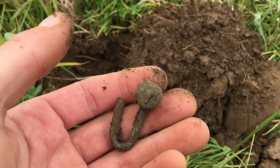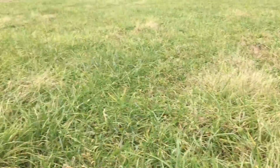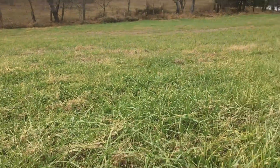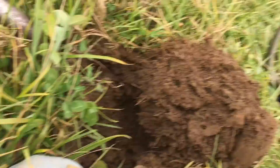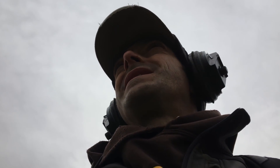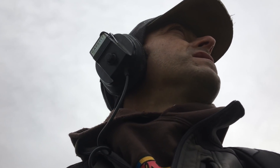Hopefully there'll be some more. A lot of field here to search — it's just having the perseverance to keep walking it today. Relic hunting in a nutshell, I guess, is perseverance and just tracking down the troops, finding the numbers and staying on them. So let's stay on it and see what else we can get.